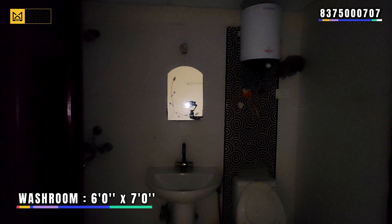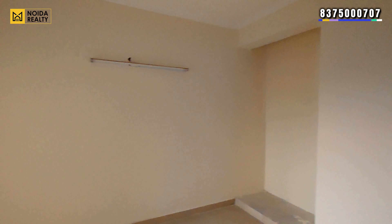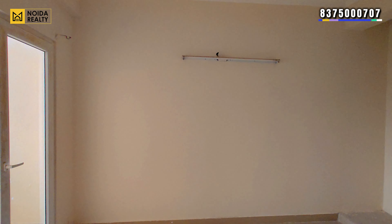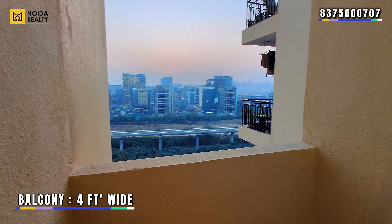The final bedroom is connected to the common washroom shown earlier in the video. It also has a balcony area — the balcony is 4 feet wide.